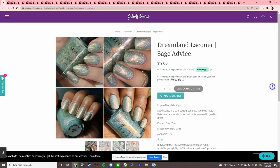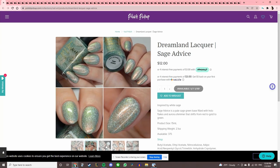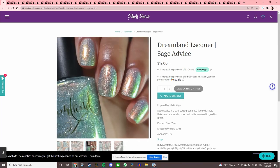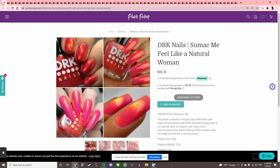Dreamline Lacquer 'Sage Advice,' inspired by white sage. This one is interesting — I know it's sage green but it almost looks blue, and it looks similar to a finish I like from BKL. It looks super iridescent. Let's add that to the wishlist — it's intriguing me.